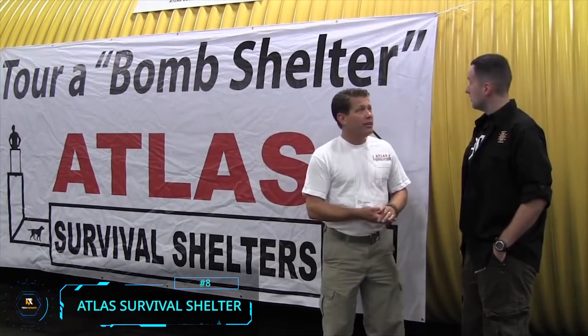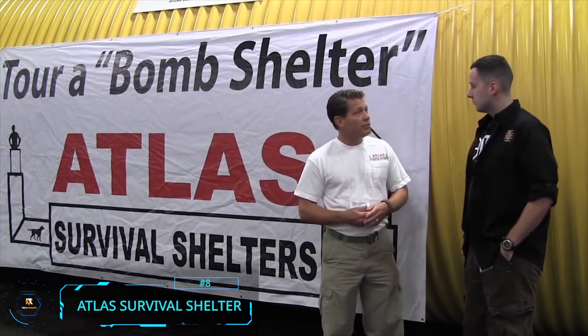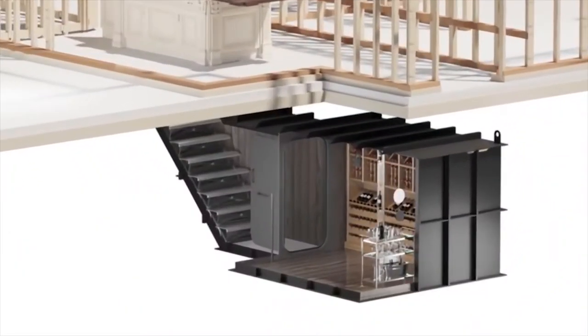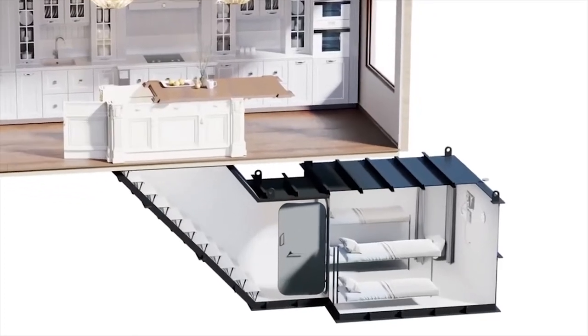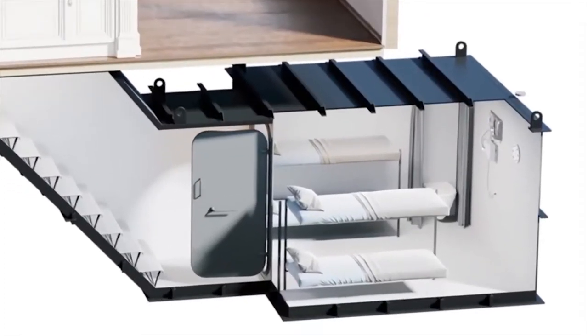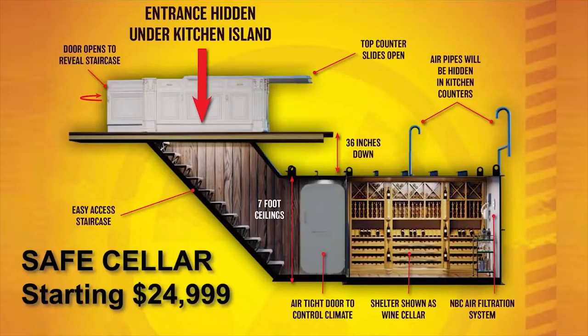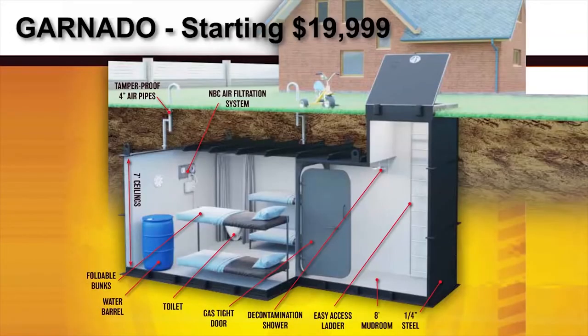Atlas Survival Shelter: The NATO series bomb shelters can be lifesavers in times of emergency, and those provided by Atlas Survival Shelters are some of the coolest on the market. The NATO series offered by Atlas has bomb shelters available in multiple models, all with distinct and functional features.